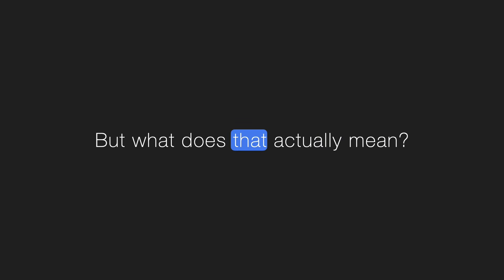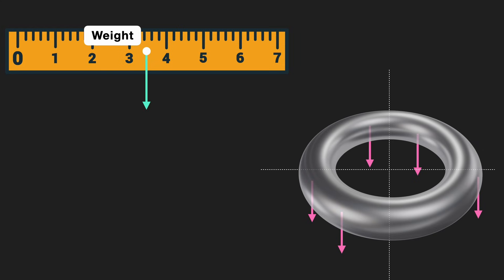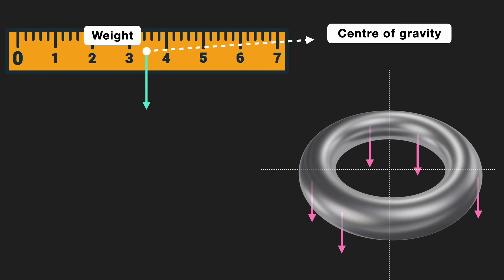The center of gravity can be outside the object as well. Let's bring back our ruler again. Imagine if you could magically turn off gravity on every single part of the ruler, and then turn it back on, but only at this one special point. If you choose that point right, then the object would fall, rotate, and move exactly the same way as before. That's the center of gravity — it's as if gravity is not acting anywhere else, but just only on that single point.